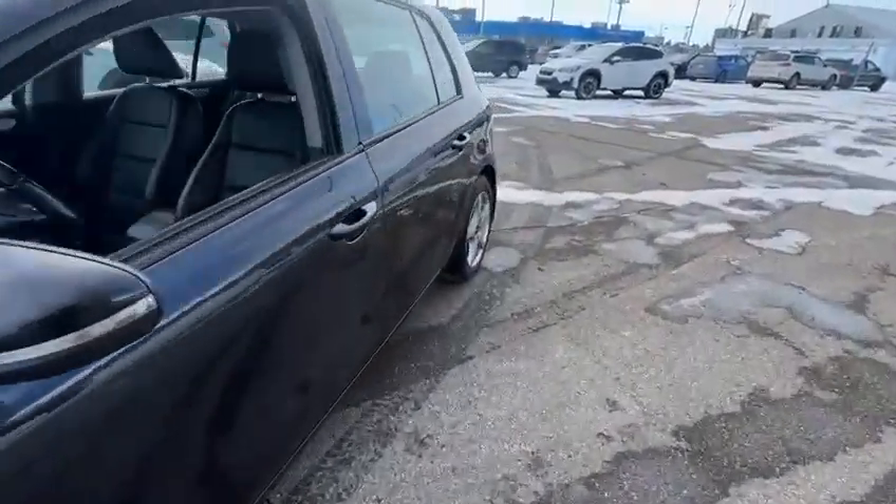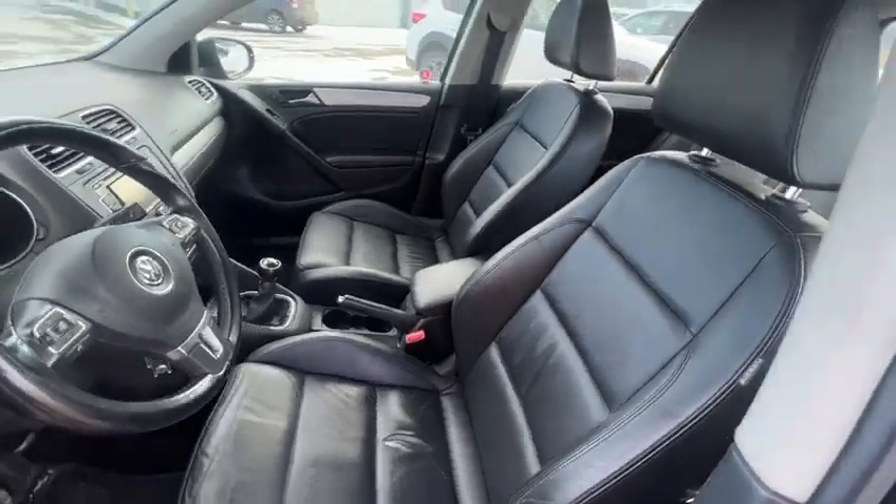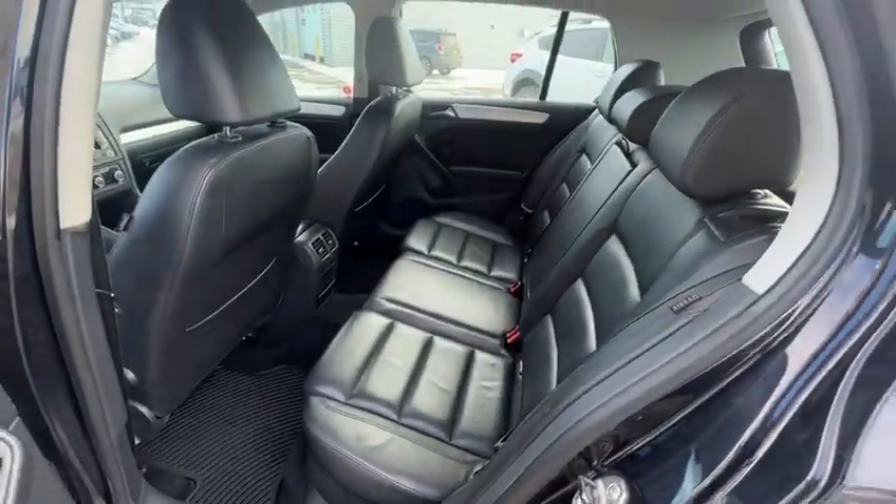Let me go inside here so you can see the vehicle better. It is a manual transmission, and for being a 2011, the car looks in great condition. These are the back seats.